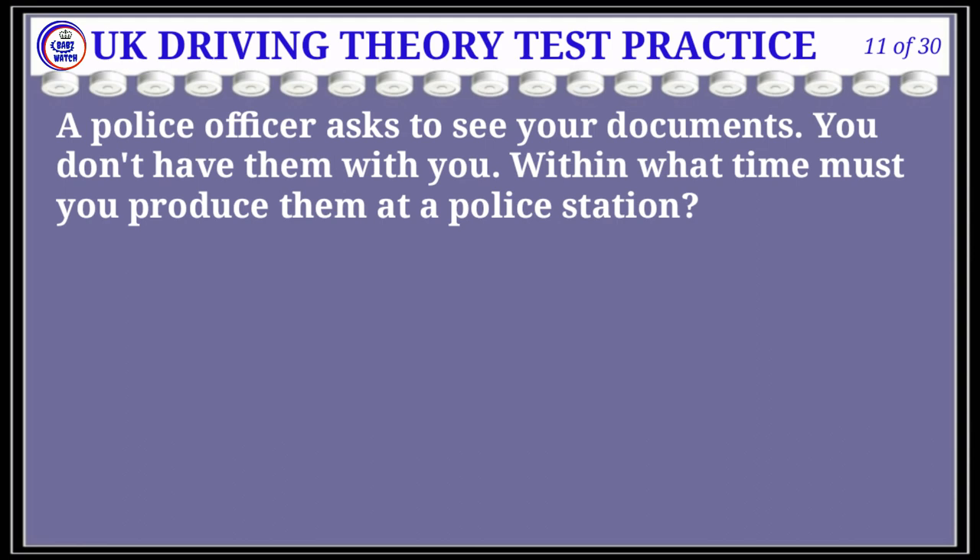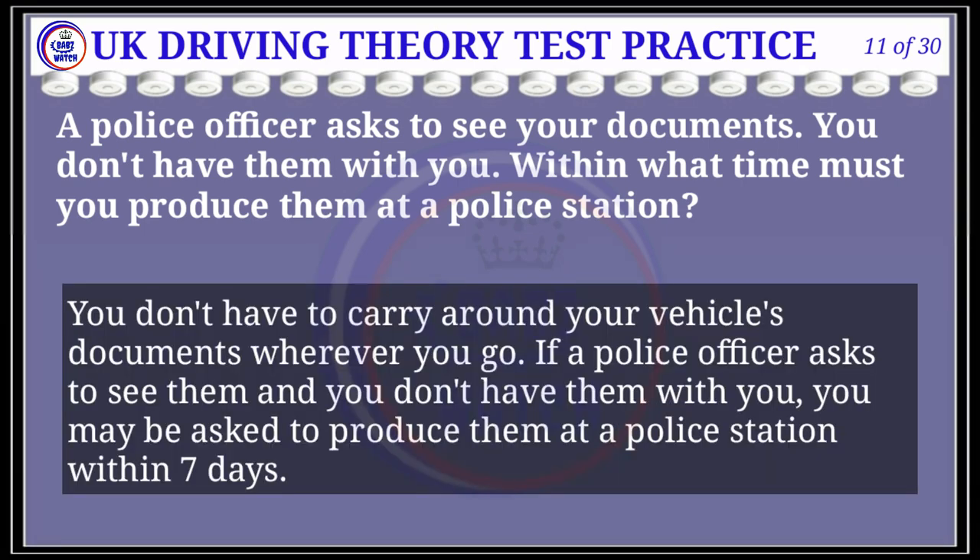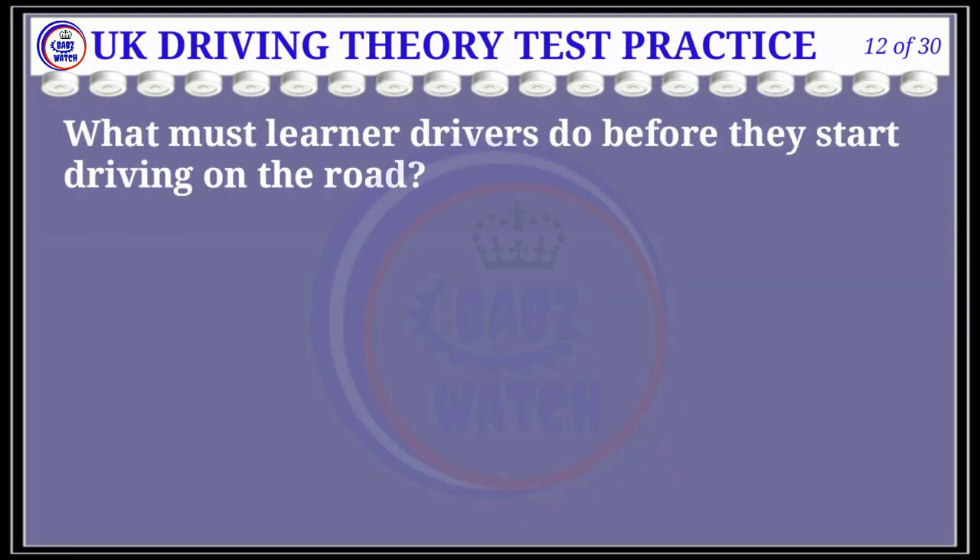Question 11 of 30: If a police officer asks to see your documents and you don't have them with you, within what time must you produce them at a police station? The correct answer is B: seven days. Explanation: You don't have to carry around your vehicle documents wherever you go. If a police officer asks to see them and you don't have them with you, you may be asked to produce them at a police station within seven days.